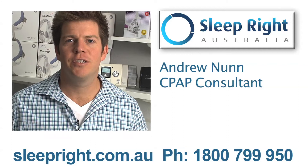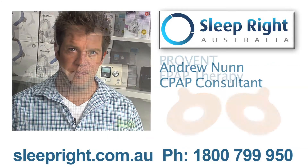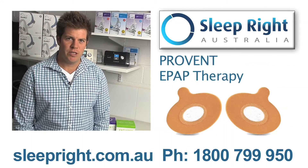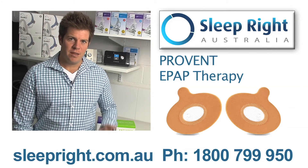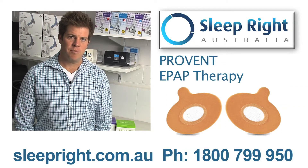Hi, Andrew from Sleep Right Australia here. In this video I'm going to talk to you about ProVent therapy. ProVent uses expiratory positive airway pressure, otherwise known as EPAP. It has a one-way valve, so when you breathe in it feels relatively normal, but when you breathe out you're breathing against the back pressure.